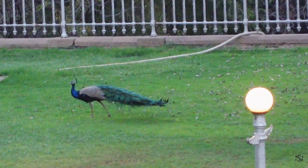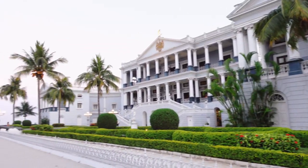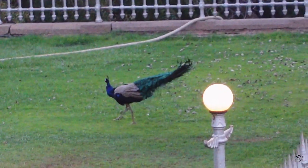We also spotted some two to three peacocks over here. Guys, you have to visit this place when you come to Hyderabad. And this was it for the video — I hope you enjoyed it. I will see you in my next video. Bye!